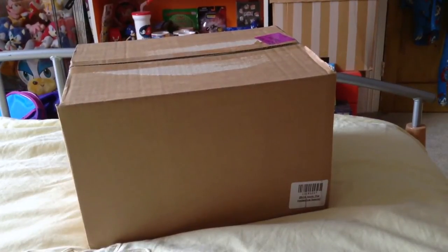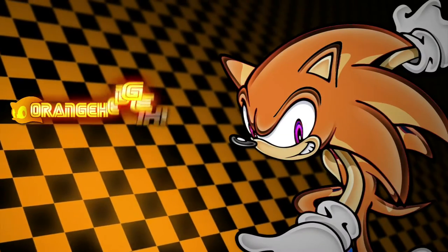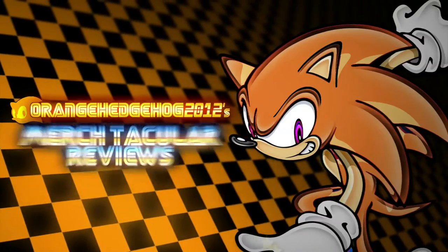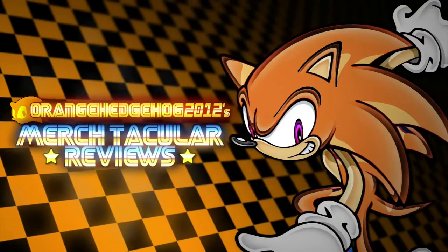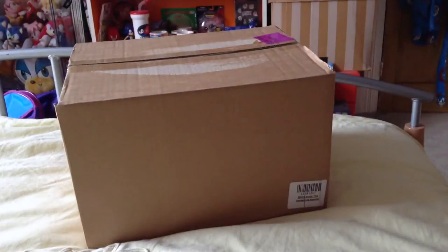Welcome back everybody! Today I'm doing a very special unboxing video — this is the Sonic the Hedgehog Z Box from Xavi, by Orange Hedgehog 2012.